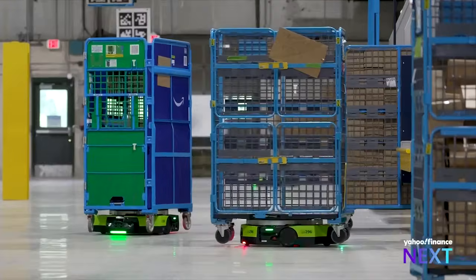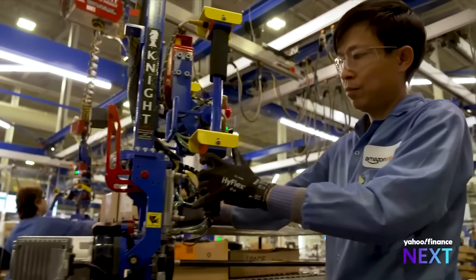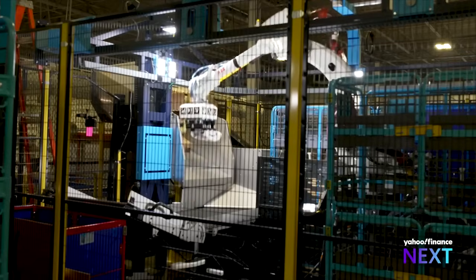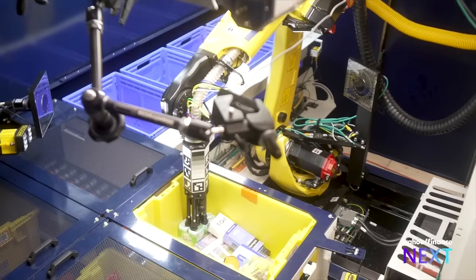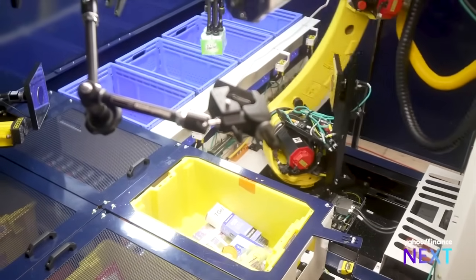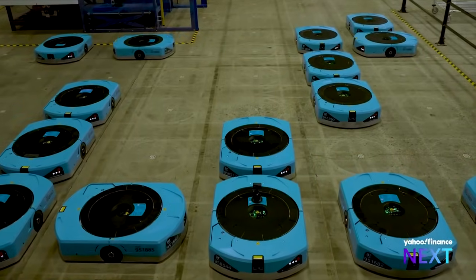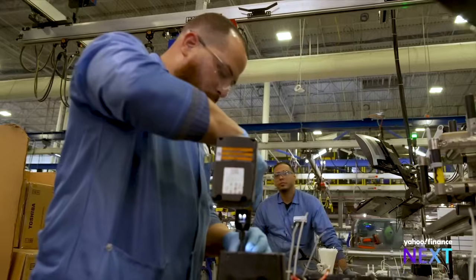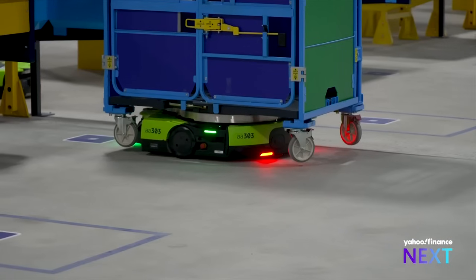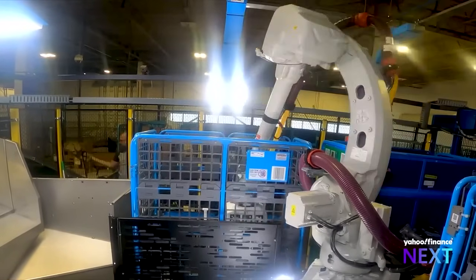Amazon's robotic future is unfolding inside a top-secret warehouse facility, codename Boss33. The robots in development here can one day solve some of the biggest challenges facing e-commerce by driving efficiencies and improving safety. While many of its competitors are investing in robotics-based fulfillment centers, Amazon, with its army of 750,000, is designing, building, and deploying its own robot workforce, driving profits and market share more than its human-dependent rivals.